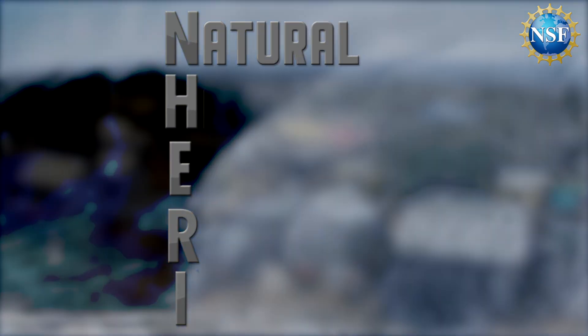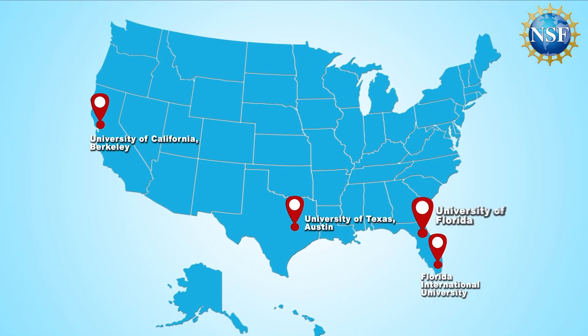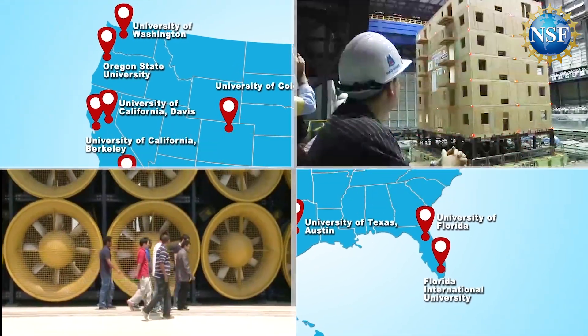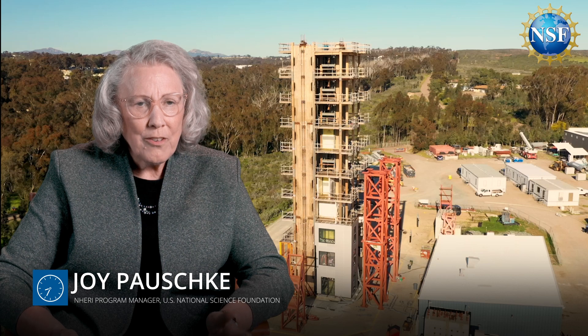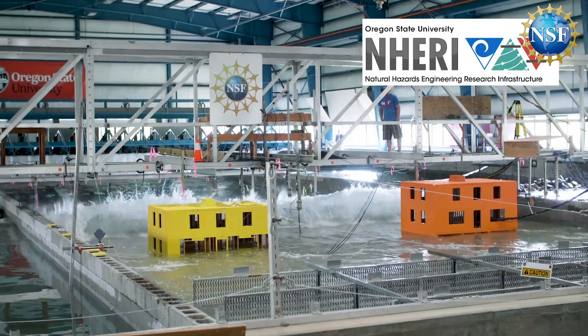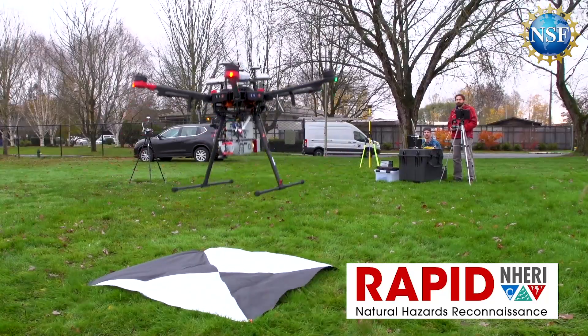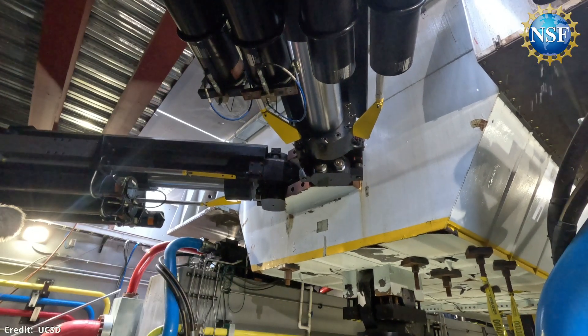The shake table at the University of California, San Diego, is part of NSF's Natural Hazards Engineering Research Infrastructure — a network of eight experimental facilities supporting innovative hazards research. NHERI provides shared-use resources that are available to any researcher in the U.S. to use for their research or education projects, to help mitigate the impact of natural hazards on the built environment.